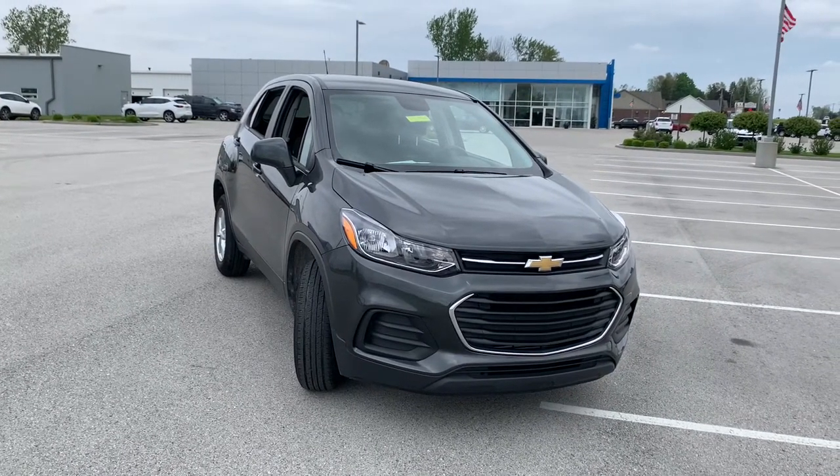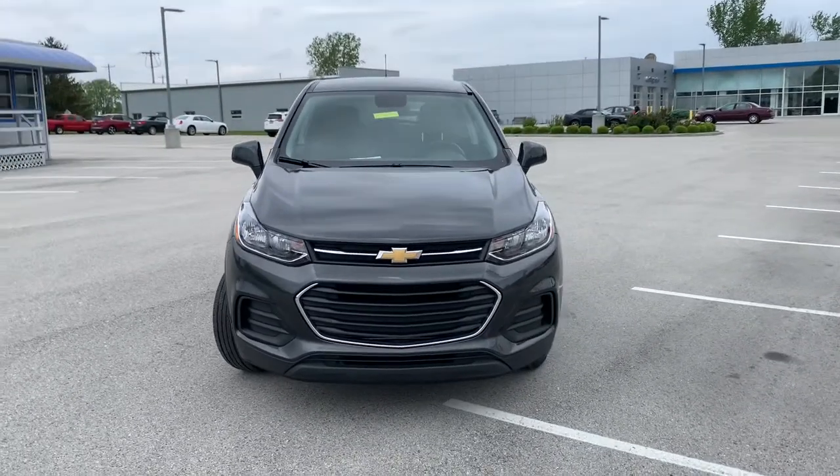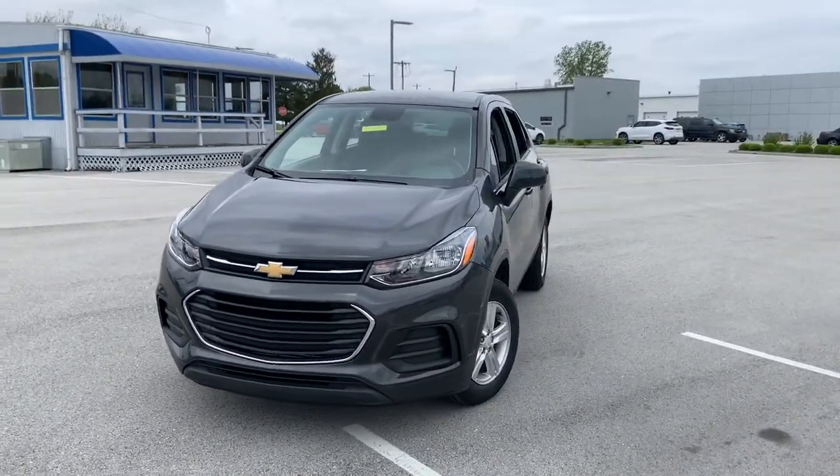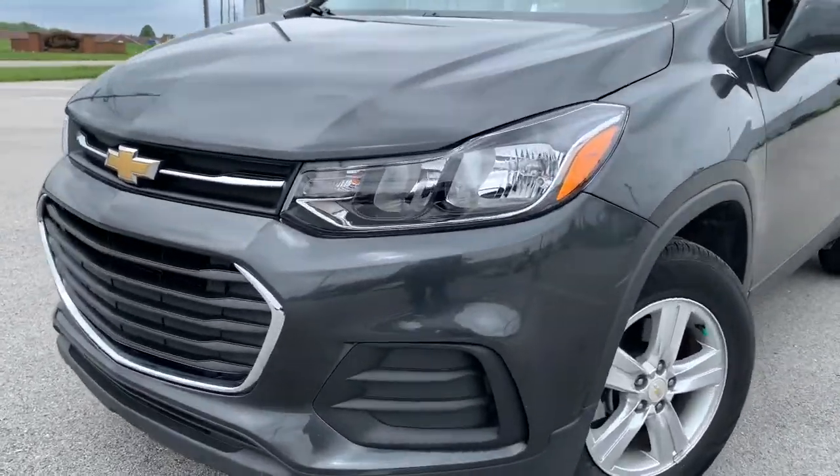Looking for your dream car? It could be the 2019 Chevrolet Trax. This vehicle is an outstanding buy with fewer than 15,000 miles on the odometer. The Chevrolet Trax — the compact SUV that lets you navigate the urban landscape with efficiency and sporty style.